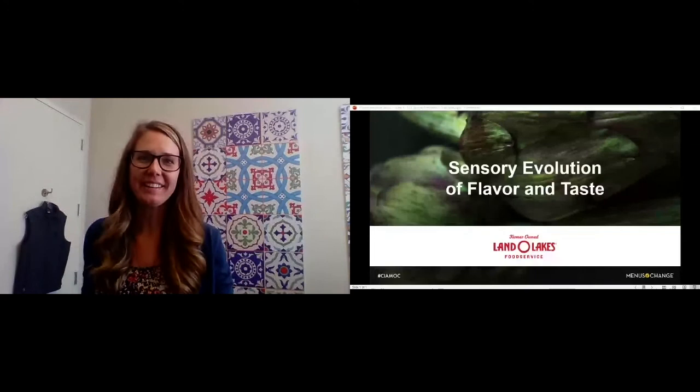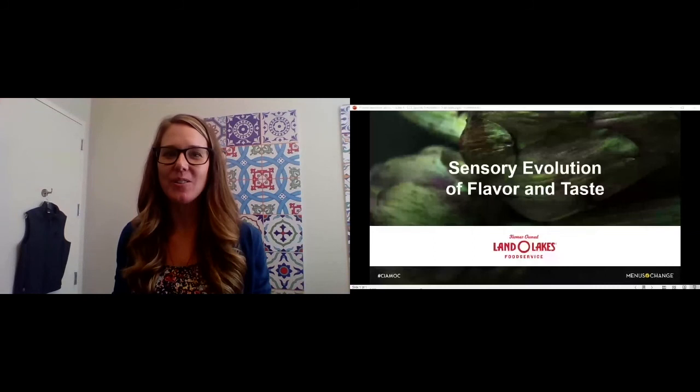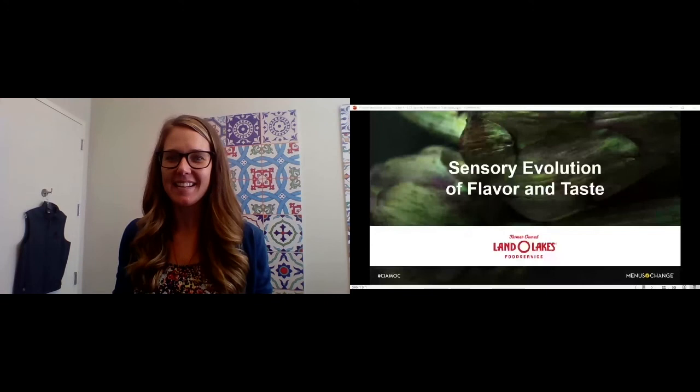Hi, everyone. Thank you for joining us today. I would like to thank our generous sponsor, Land O'Lakes, for hosting this presentation and culinary demo on sensory evolution of flavor and taste, and to introduce you to Chef Josh Diekman.